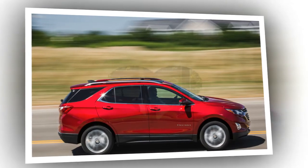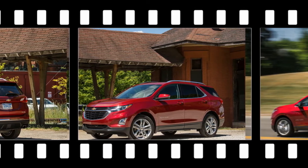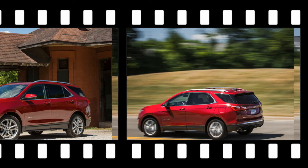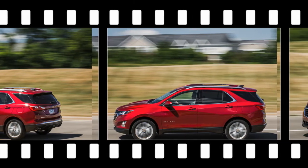General Motors engineers claim that in the heavier Equinox, the 9-speed didn't return a fuel economy advantage, so there was no reason to use it. The Cruze also offers the diesel with a 6-speed manual, but unsurprisingly, the stick shift isn't available in the Equinox.